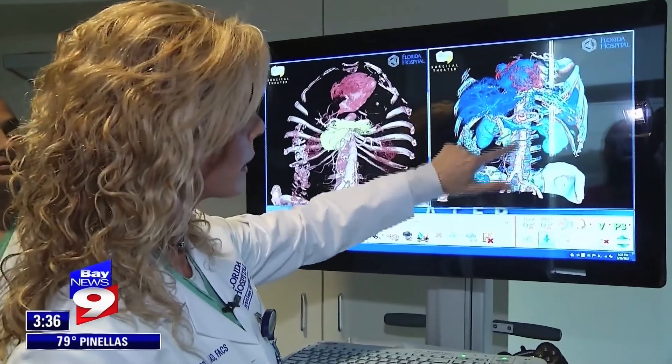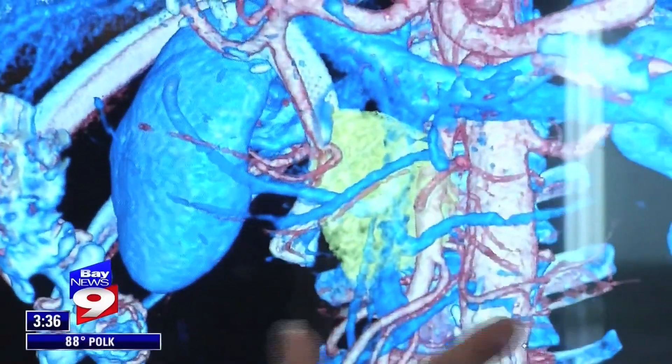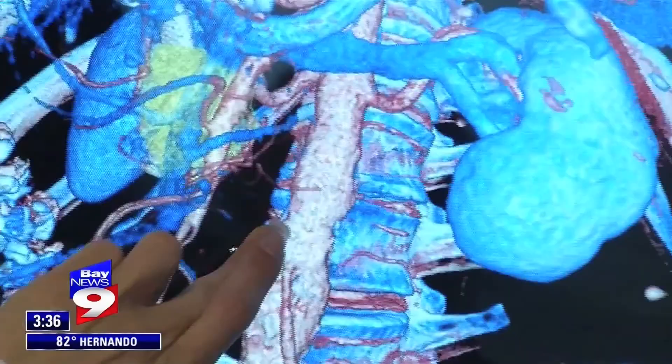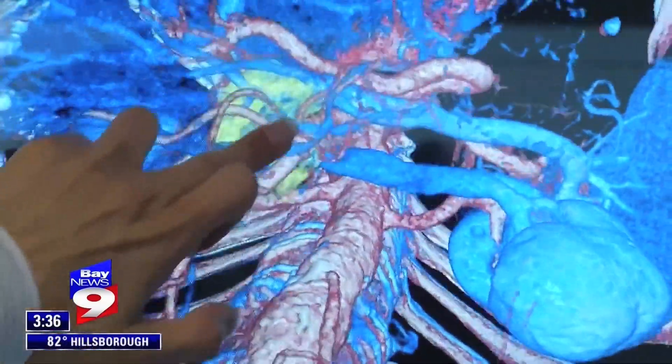We have the aorta right in here. Dr. Sharona Ross is showing off a virtual 3D CT scan of a patient called Surgical Theater. Dr. Ross used that technology to surgically remove a pancreatic tumor from 76-year-old Gordon Somcel. Most surgeons would not touch that cancerous tumor — seen here in yellow — that the doctor says was lodged against some major blood vessels.